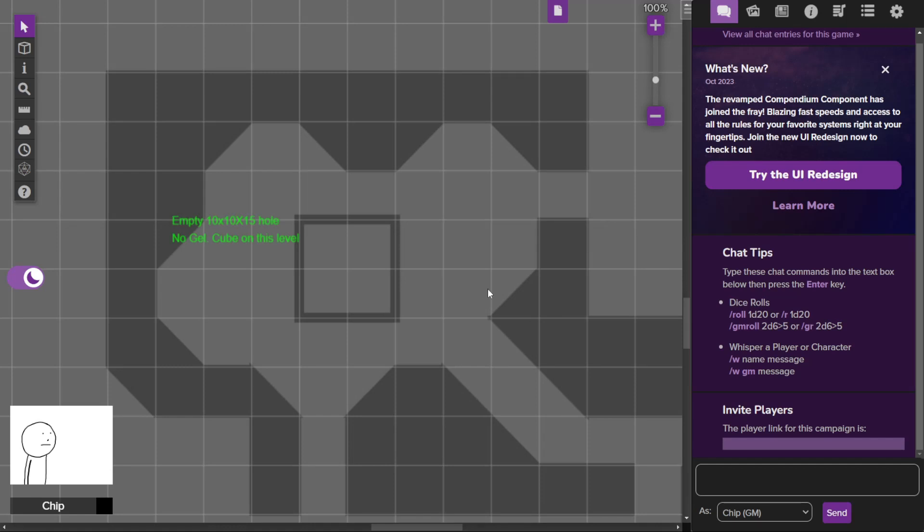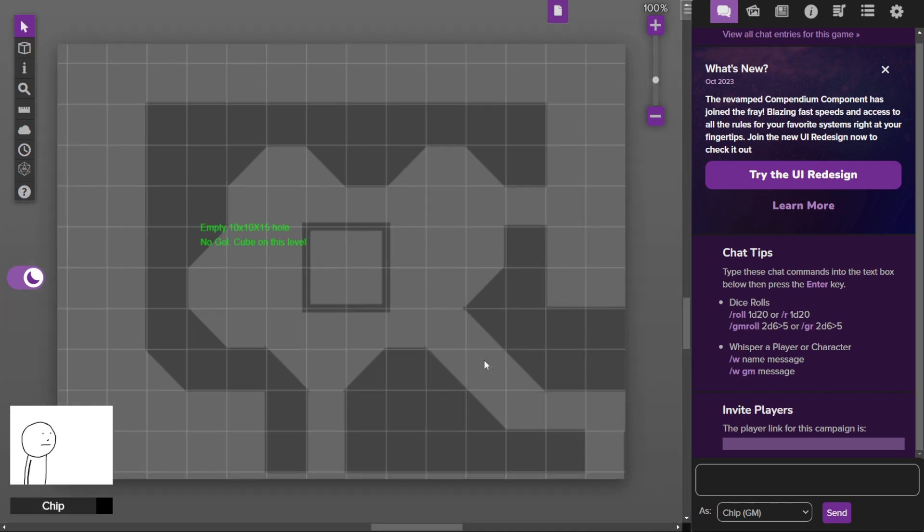Hello and welcome to Day 278 of Dungeon23, the series where we make a room of a mega dungeon every day for a year. We're a little bit late today, but it's still the same day so it doesn't matter too much. What we have here is going to be a gelatinous cube room — but there's a caveat.